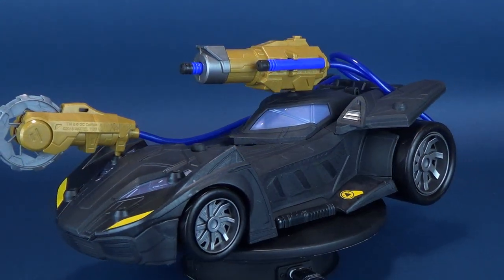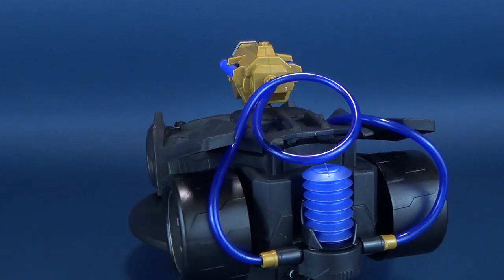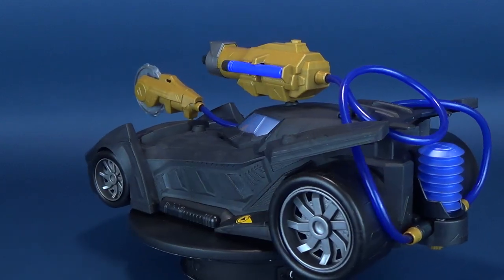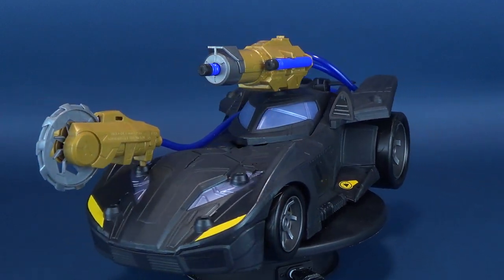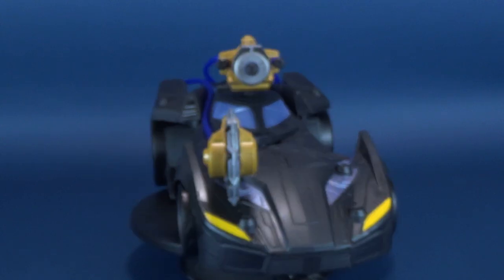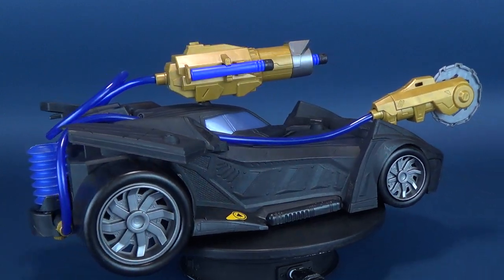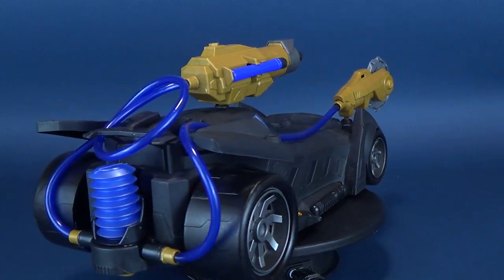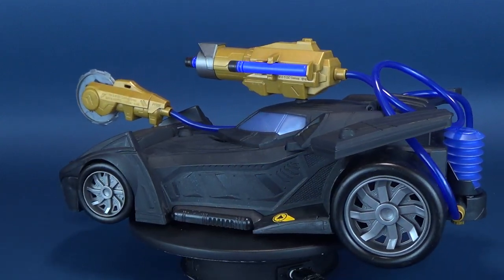The Cannon Attack Batmobile is a pretty sweet ride for the Caped Crusader. It's big, though a little hollow — that's the trade-off for getting a vehicle for your figures at all. Batman does pretty well when it comes to getting his own Batmobile. This one is neat because it has a combination of different designs — sometimes it looks like the Batman Forever Batmobile, other times it looks like the Ben Affleck Batmobile, a nice blend all smooshed together.